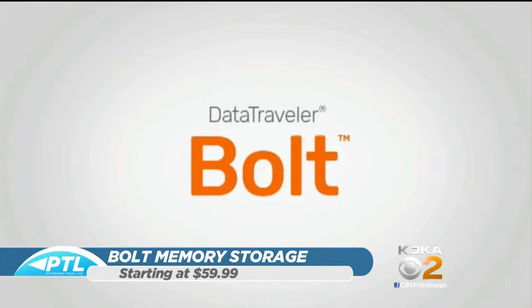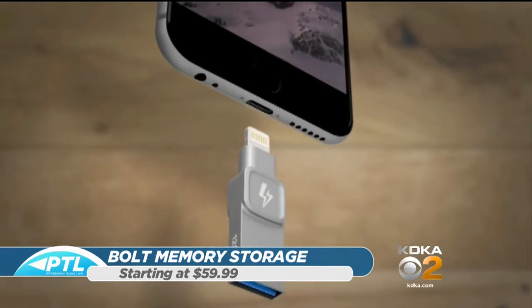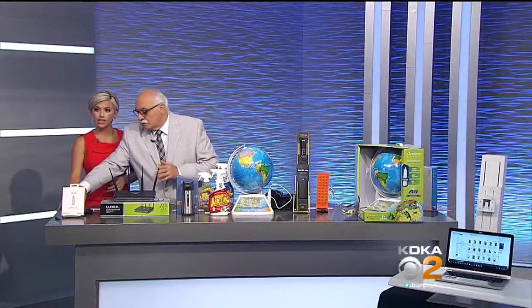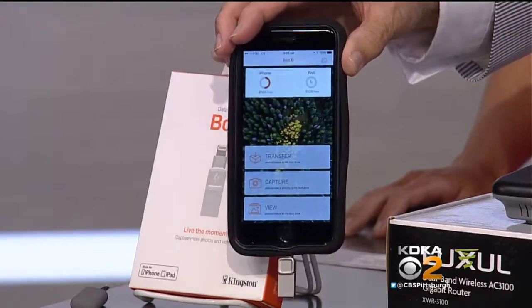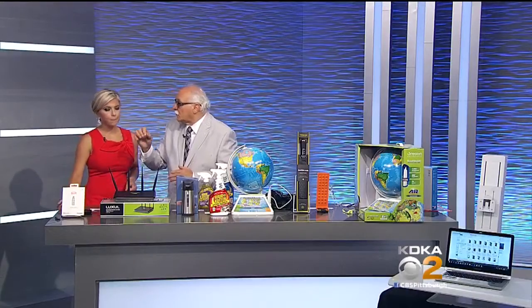What Bolt does is it allows you to take up to 32,000 more photographs. And you can keep them on your phone or take them off — it'll do both, that's what's so cool about it. With kids, and for folks out there with grandkids, you're taking dozens of pictures every day. You can basically take photographs and video and store them directly to Bolt, or you can plug Bolt in and transfer existing videos and pictures to store on Bolt, or leave them on the phone and still back them up.